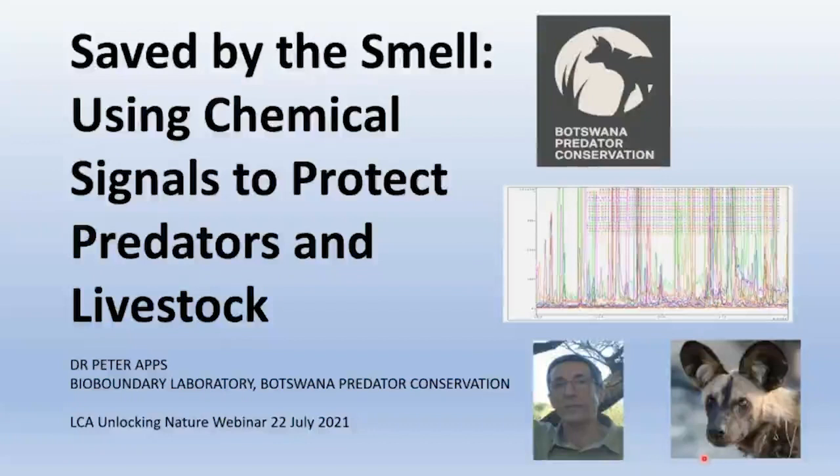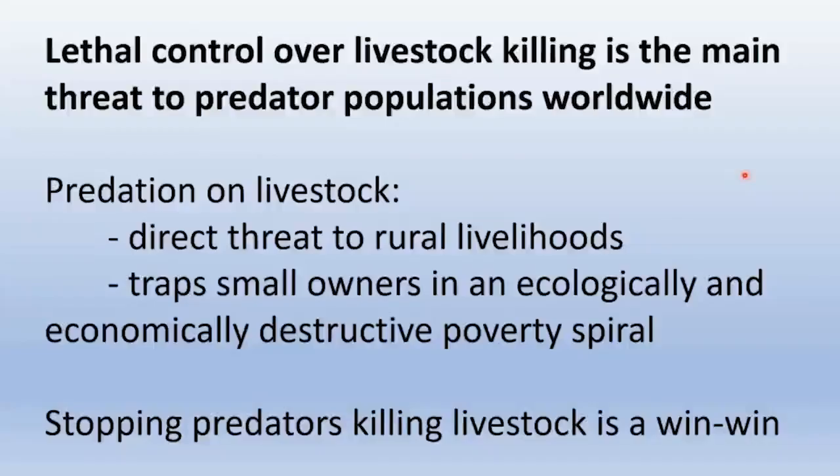Welcome everyone to this LCA Unlocking Nature webinar about how Botswana predator conservation is using chemical signals from large predators to protect both predators and livestock. Lethal control over their killing of livestock is the main threat to predator populations worldwide. At the same time, predation on livestock is a direct threat to rural livelihoods, particularly for the poorest and smallest livestock holders. Stopping predators from killing livestock is a win-win.